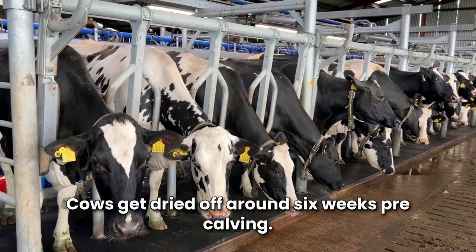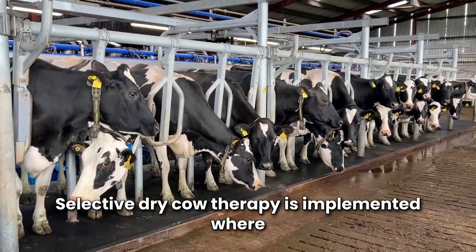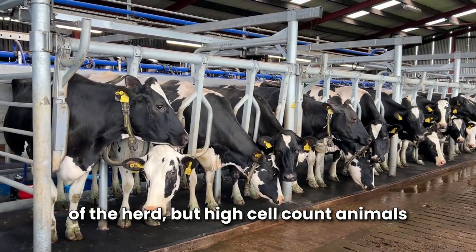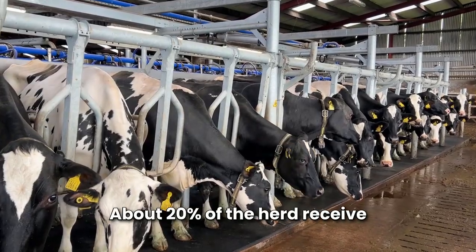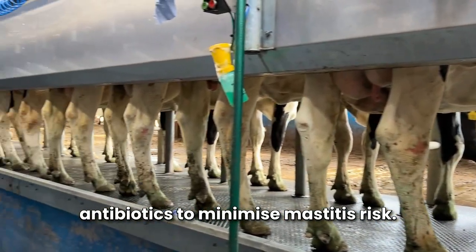Cows get dried off around six weeks pre-calving. Selective dry cow therapy is implemented where a teat sealant only is used for the majority of the herd, but high somatic cell count animals receive an antibiotic tube as well. About 20% of the herd receive antibiotics to minimise mastitis risk.